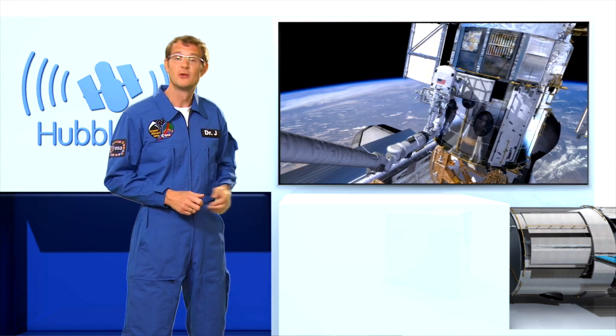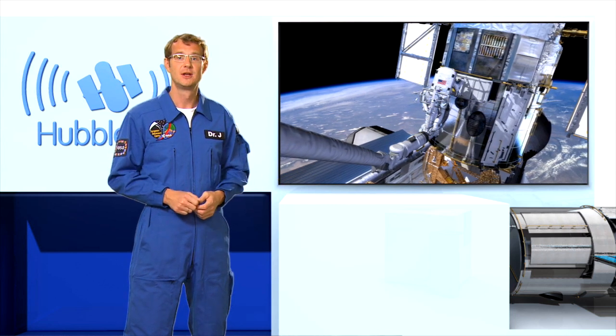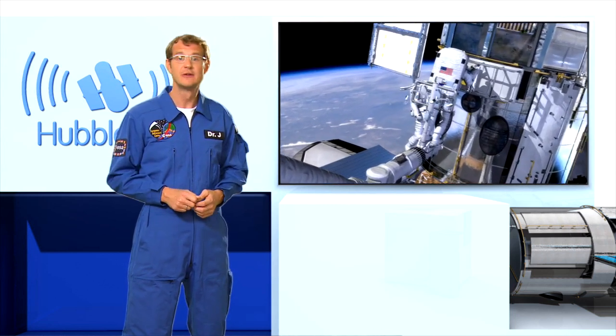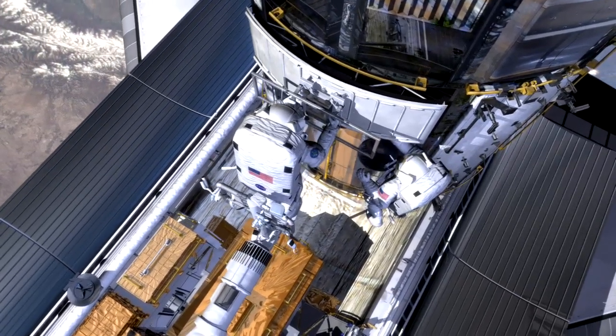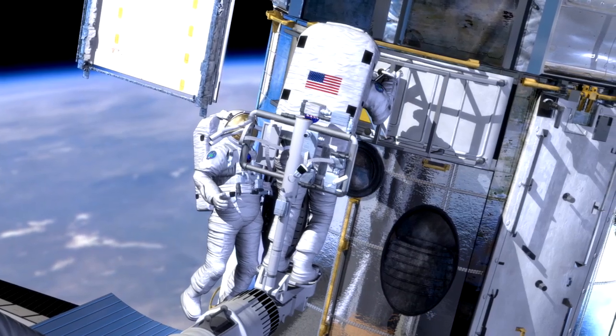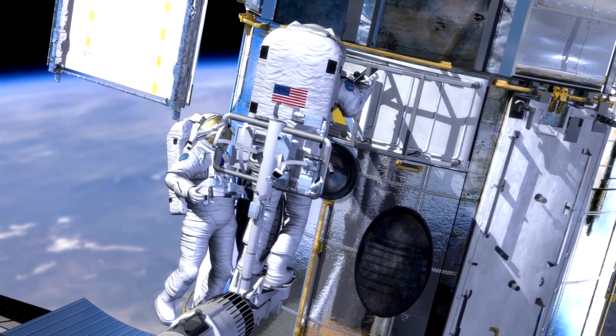The first new instrument, the Wide-Field Camera 3, is essentially an advanced digital camera — just like the ones you and I might use for our holiday snapshots, except that this one boasts 16 megapixels, can observe in the ultraviolet, visible, and infrared regimes, and it weighs several hundred kilos.